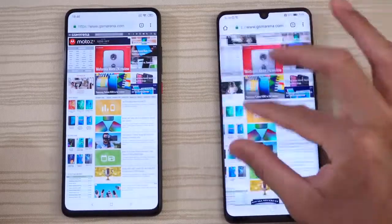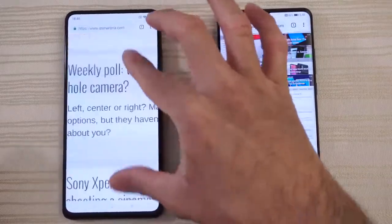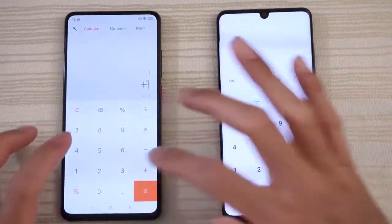Pinch to zoom — nice and butter on the P30. Do the same thing on the K20 Pro, smooth as well. Calculator — very close on both.